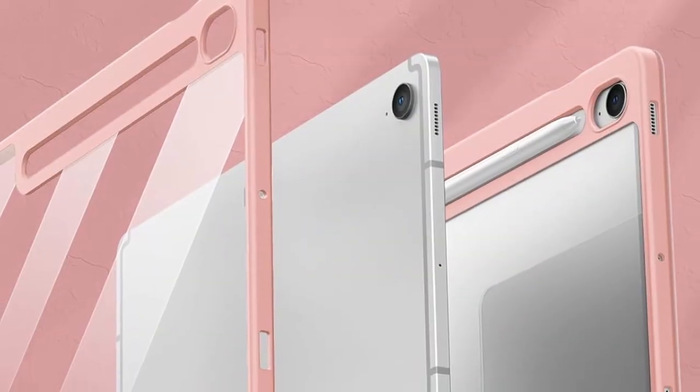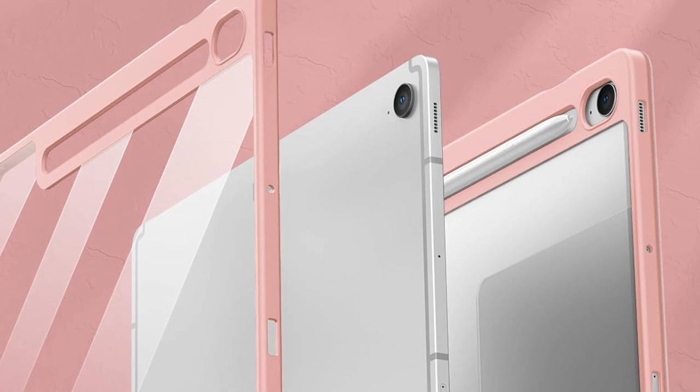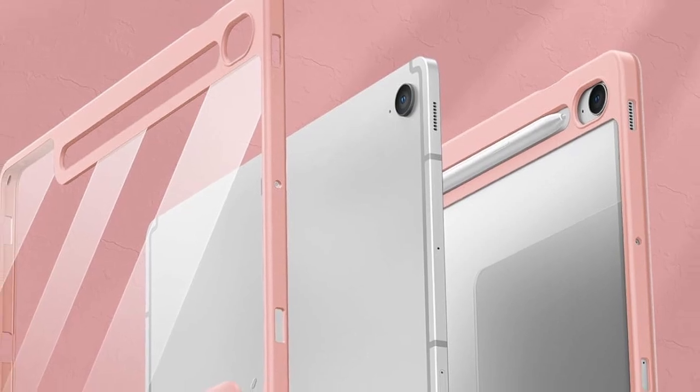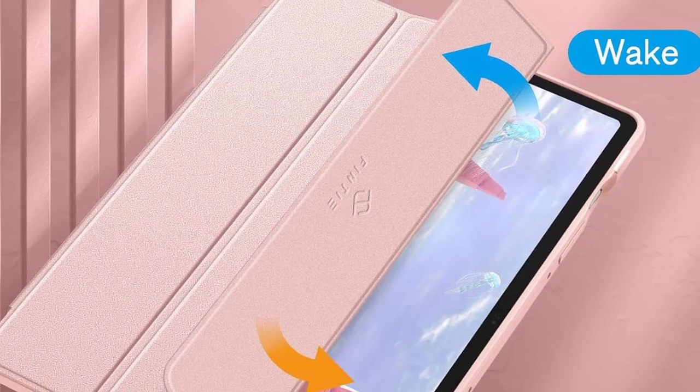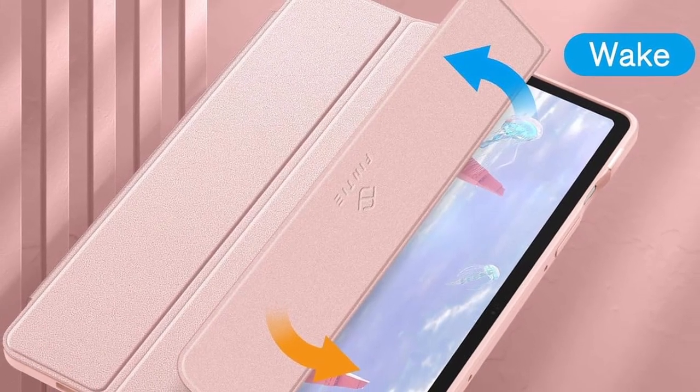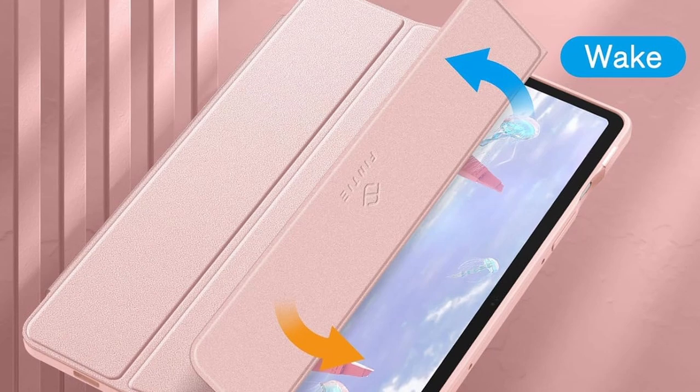The soft microfiber interior prevents scratches on the screen. Additionally, the built-in S-Pen holder keeps your stylus safe. The auto-wake and sleep function helps conserve battery life, automatically waking the tablet when opened and putting it to sleep when closed, making it both stylish and practical.